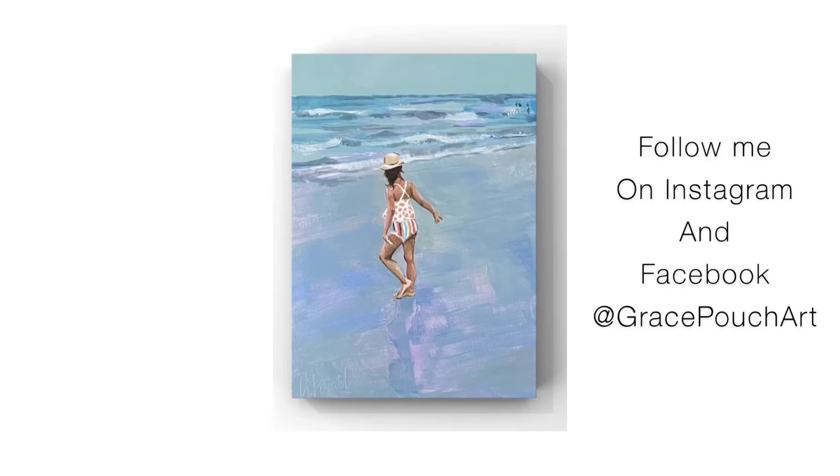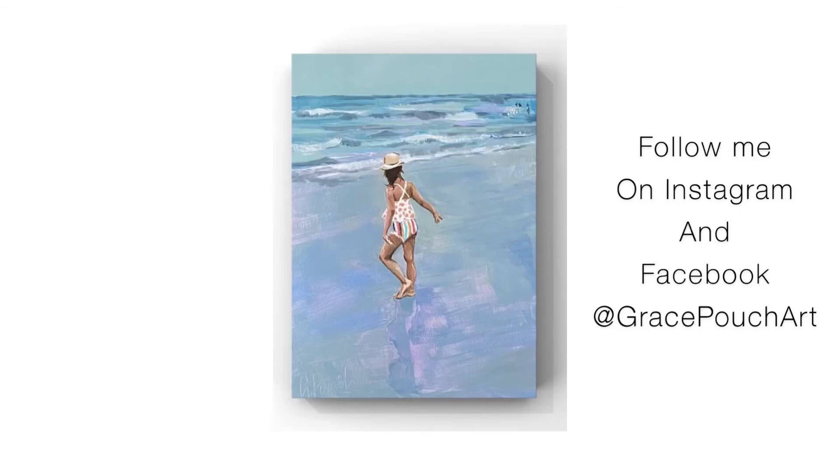Well, thank you everybody for coming to my open studio virtual tour. I hope you enjoyed getting to see me paint a little bit and look at my artwork. I've had a great time and I hope to see you soon.